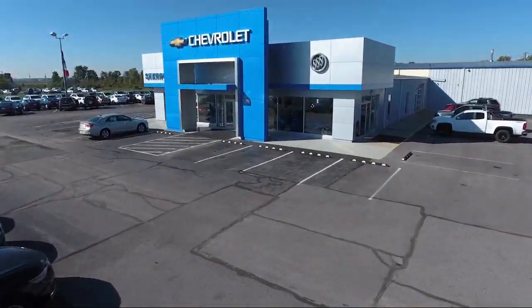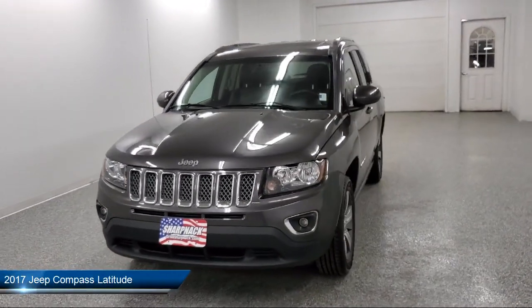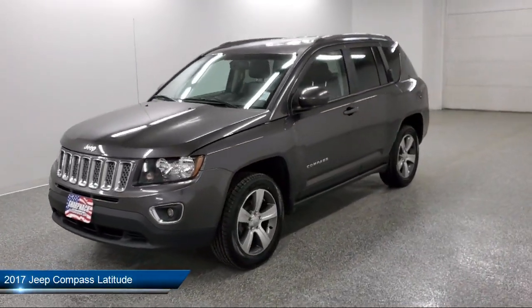Welcome to Sharp Neck Chevrolet Buick Cadillac. Here's a look at another one of our great vehicles from our inventory. It comes equipped with auto stick automatic transmission.